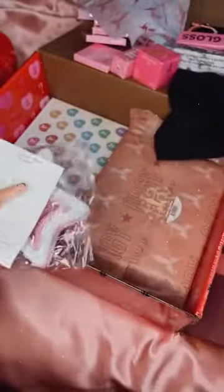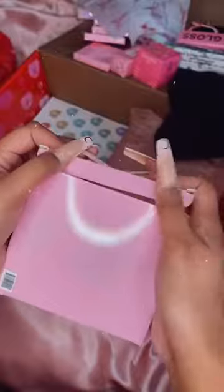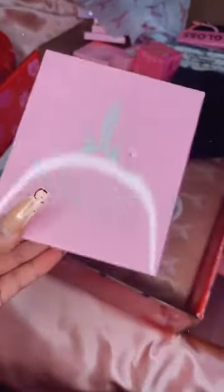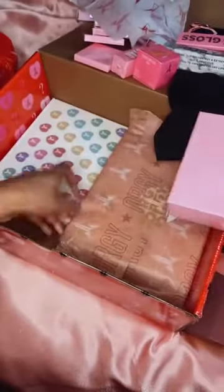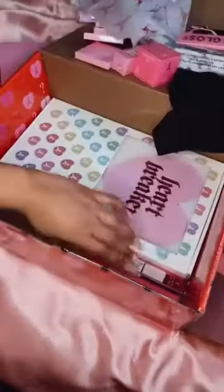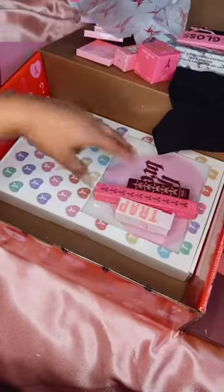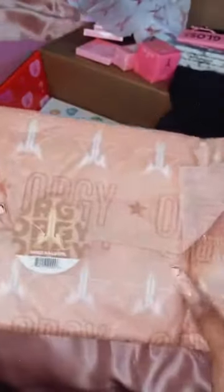My box did arrive damaged for some reason — there's like a hole inside the box, I'm not sure why. But that's fine, I don't really care because I'm just going to chuck the box away anyway. So that's the ring light. Next thing — let's look at this — oh my gosh, there's still stuff down here, I thought we were finished! Next thing is the Orgy palette.